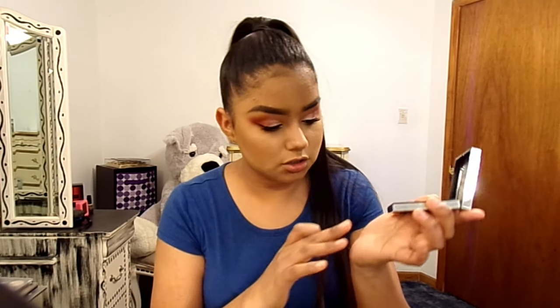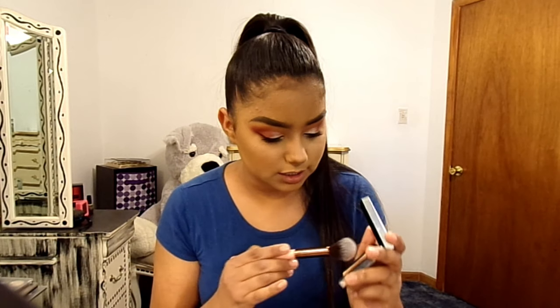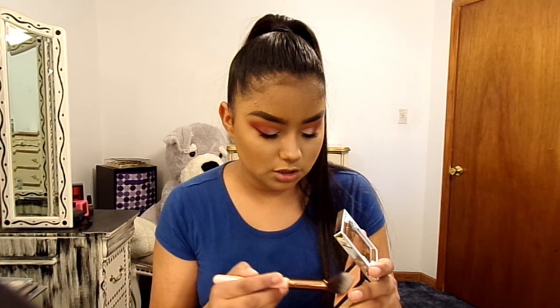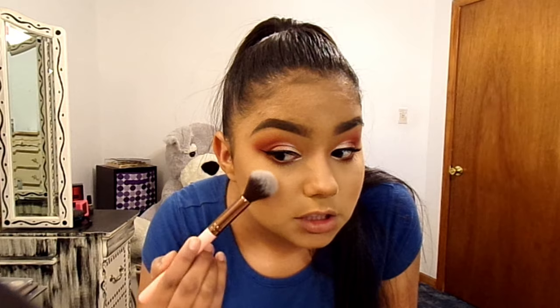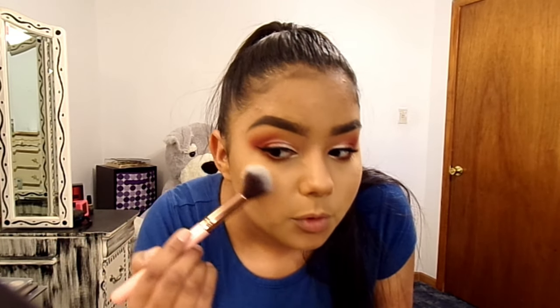I don't know if you can see that — it really works good. It looks pretty. A lot of them look really sandy on my face, maybe it's my foundation or the way I'm doing it. I'm going to use this Luxie Tapered Highlight brush. Let's not go too crazy. Oh, I like it!